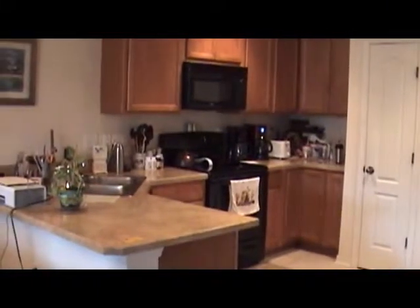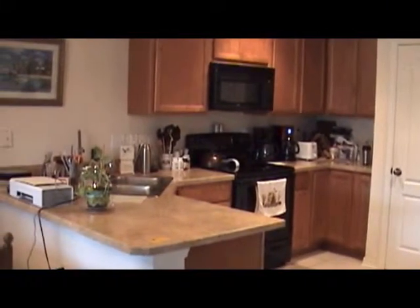Here's the kitchen with its tall 42-inch cabinets and a solid surface counter.